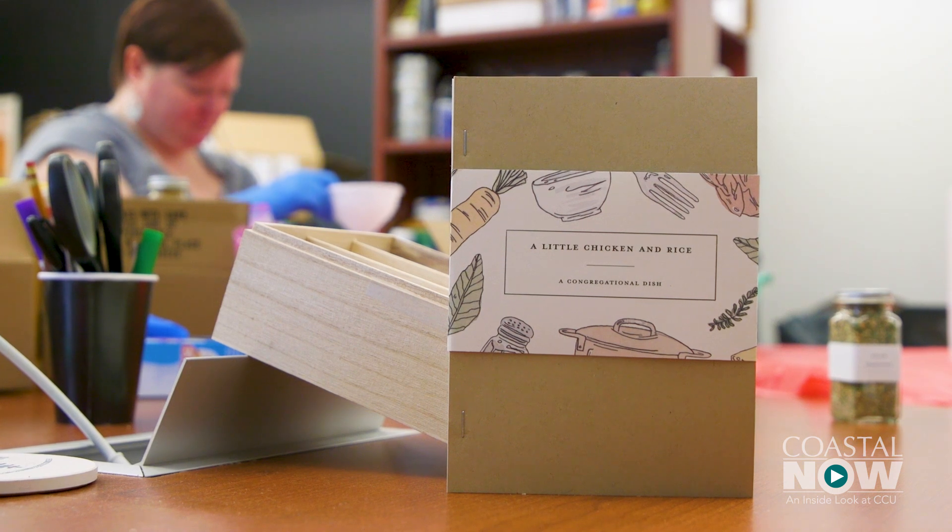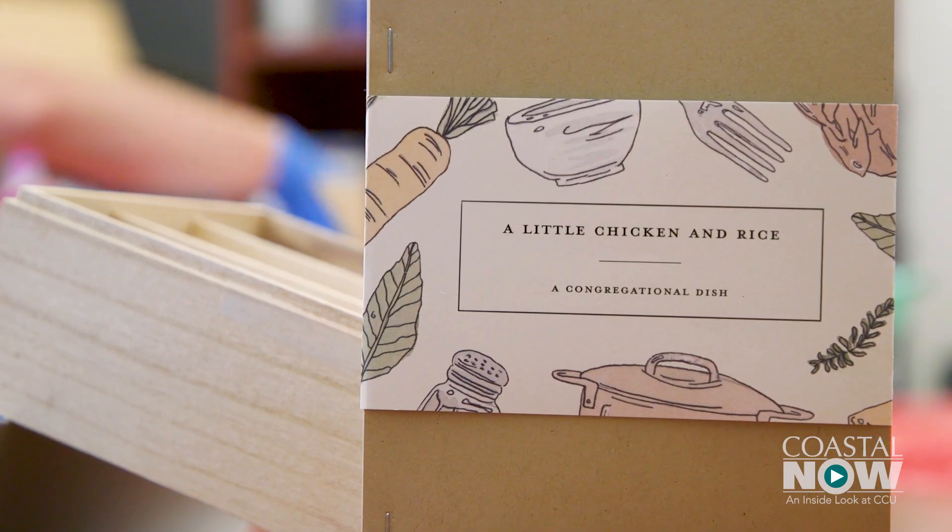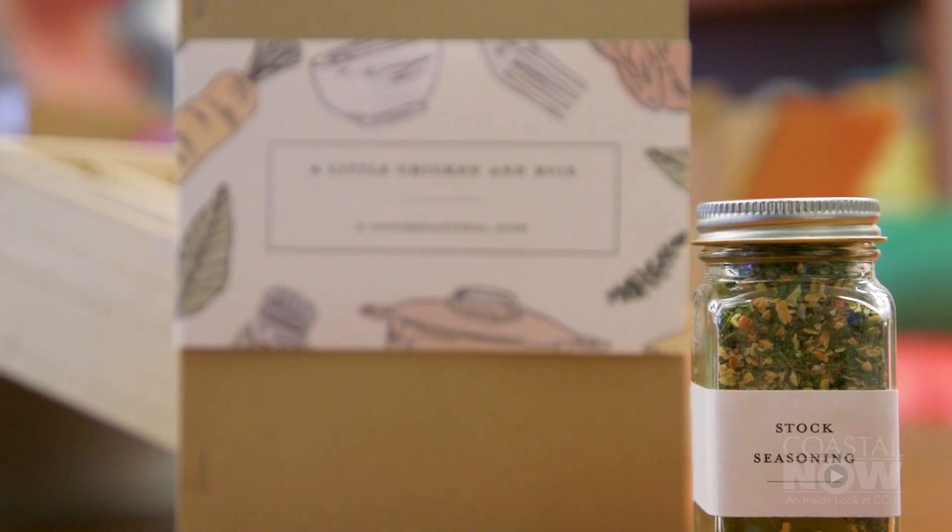As for A Little Chicken and Rice, it is now for sale at a price of $20 — just in time for the holidays, and it makes a fabulous Christmas or holiday present.